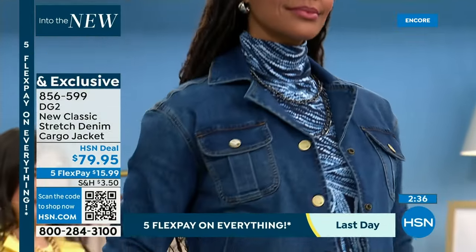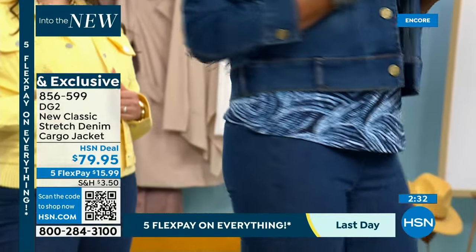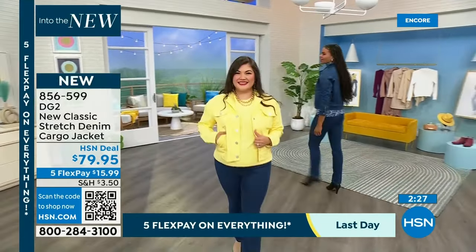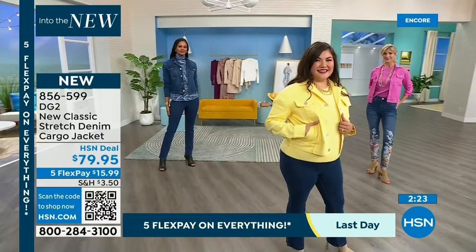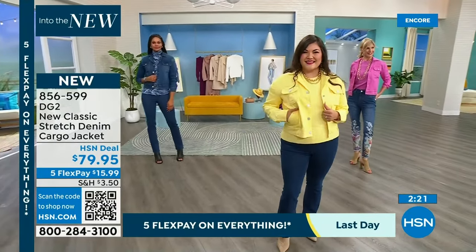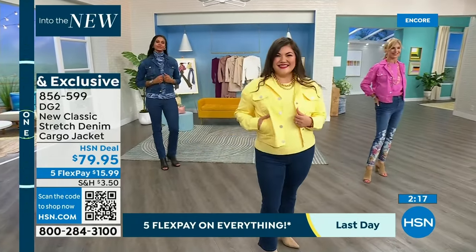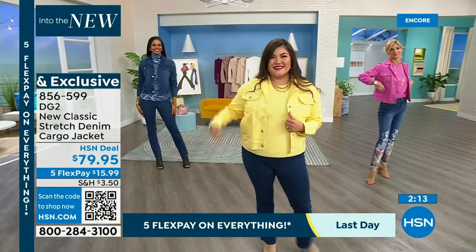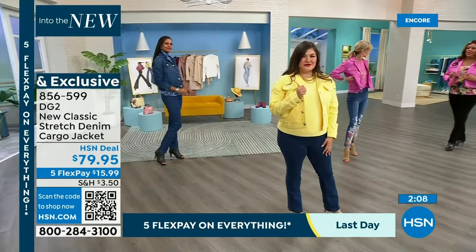Su Ming has the jacket on in size medium — she's our petite model, and she looks adorable in the medium with the size 12 petite jeans. Cara and I both have on the lilac pink jacket — she has on the small and I have on the 1X. Look at the stretch on this — it's so adorable. You can put your seatbelt on, you can grab it, you can pick up the baby. The jacket is about 1% spandex, so you have gentle stretch even in the jacket.